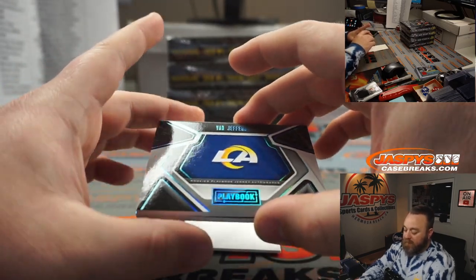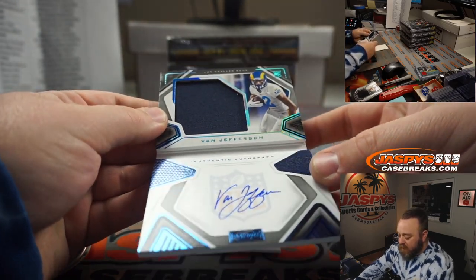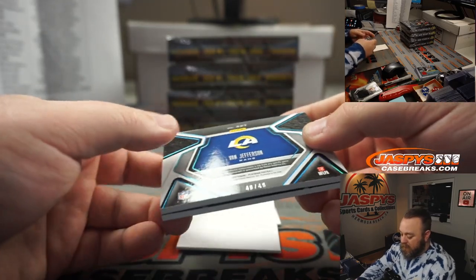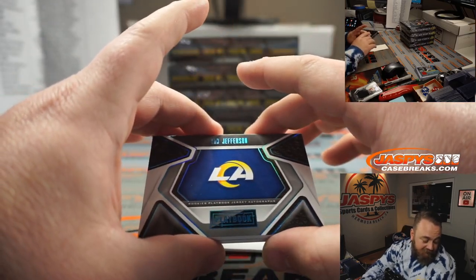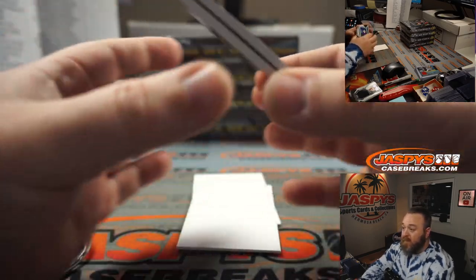Another nice booklet for the Rams — Van Jefferson, jersey and auto, single color, nice autograph, numbered 49 out of 49. Rams is random number block spot nine again, going to Tom Judge. Last spot — mojo!